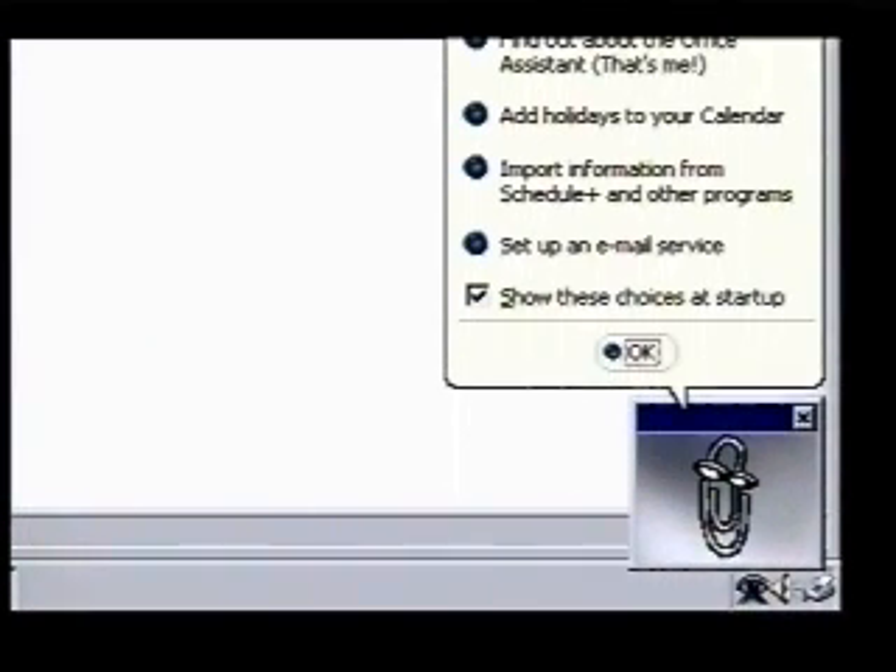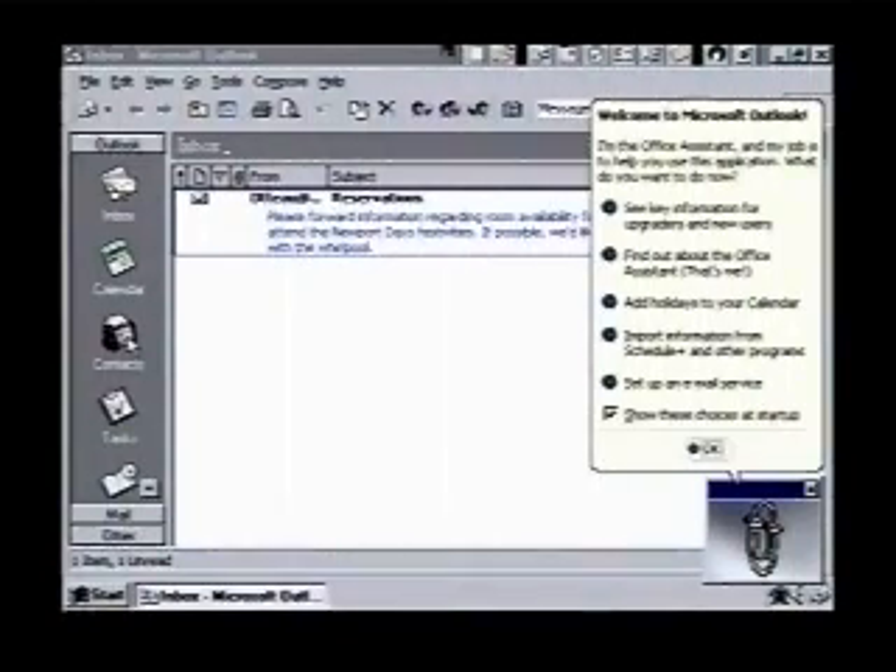Clippit is always available to answer our questions and offer tips and hints as we work. Isn't he cute? He's just introducing himself now. We'll OK his message and ask his advice a little later on.